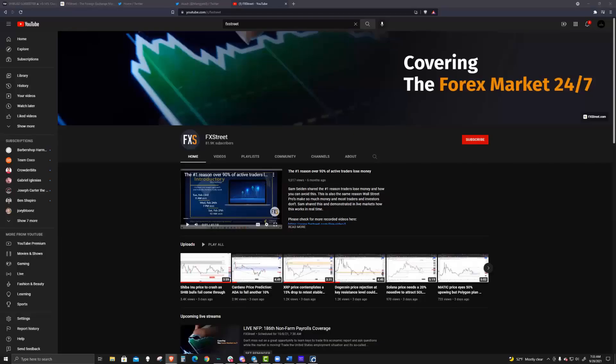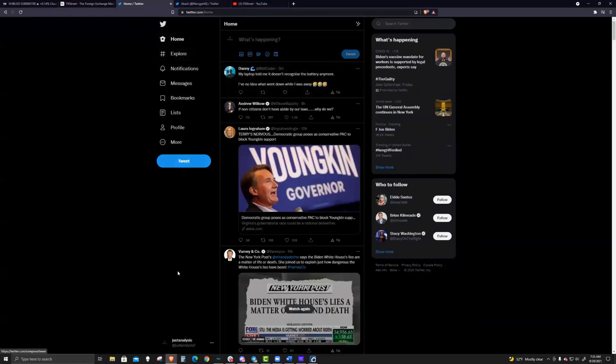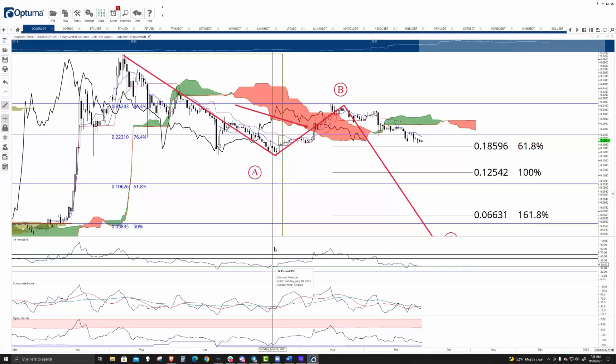Welcome to FX Street, everyone. Make sure you join us on YouTube by hitting subscribe. You can follow Akash, my co-host, on Twitter, and myself at JustAnalysis1.